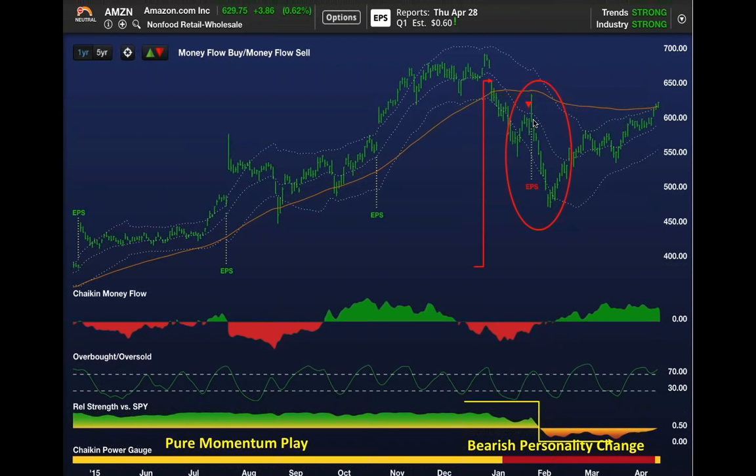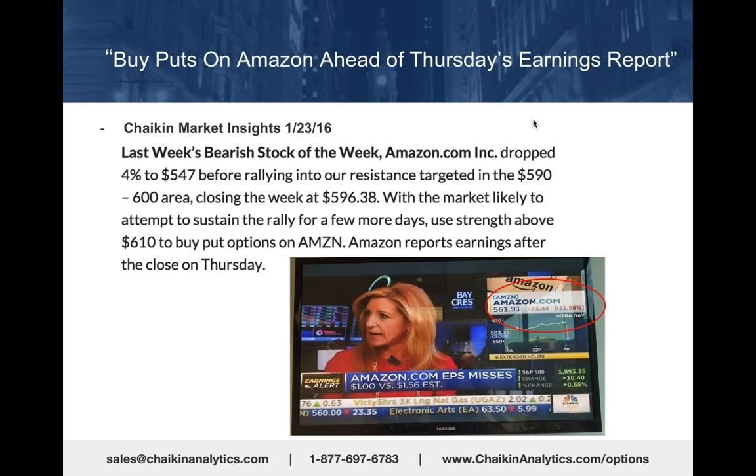Interestingly, the stock rallied to $635 in the hours before they reported after the close—a disappointing quarter. The stock turned around and sold down from $635 almost immediately to $561.